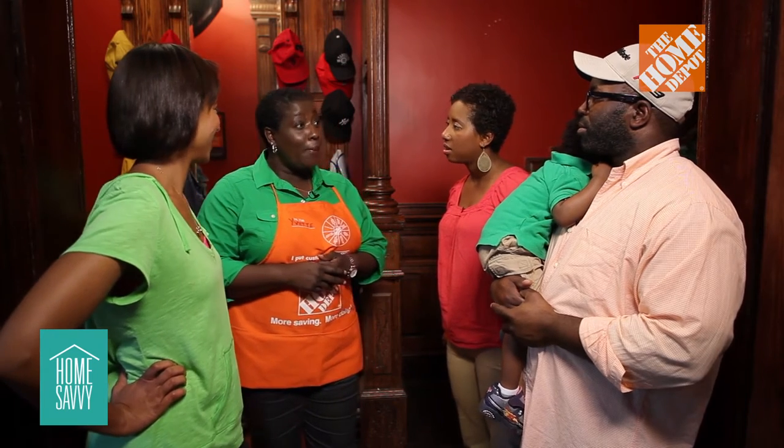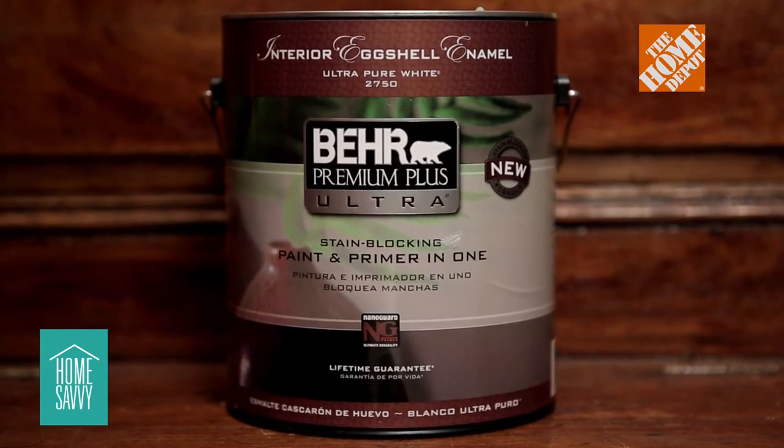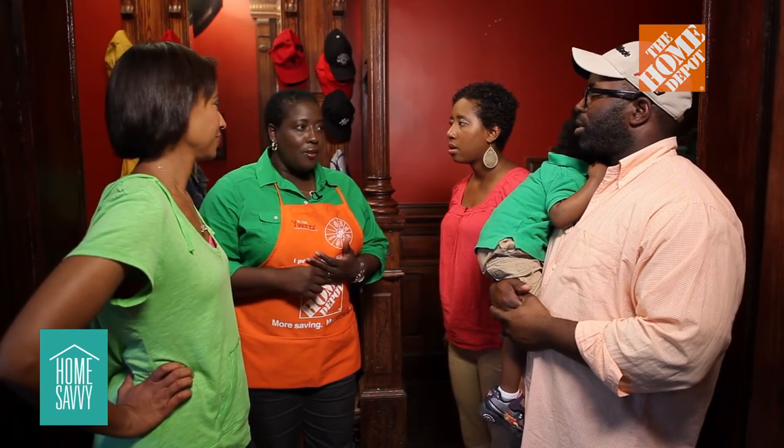Now with a red color like this, you obviously need a primer. We happen to have the best paint in the industry at Home Depot, where we have paint and primer in one can. The application of that process is a lot easier. Because with red, to tone it down, you need a little bit of primer. Absolutely — that would save time going over the walls.